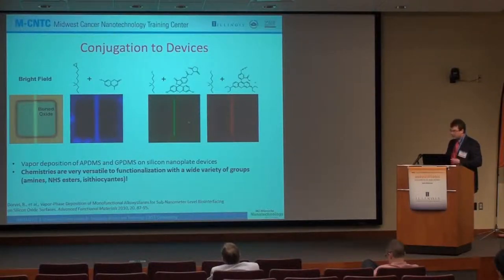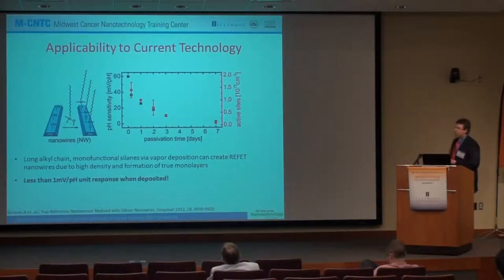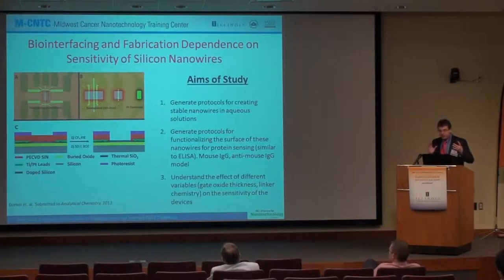We characterized this in detail and found almost 95% coverage, determined by looking at XPS densities of atomic elements. This is now being used by other groups to make reference sensors — they block all these groups with a pH-insensitive chain and get less than a millivolt per pH response, doing a very good job of blocking these sites. We're also dealing with bio-interfacing and the fabrication dependence on sensitivity. These are some of our nanowires at 100 nanometer width, and the nanoplates have an ultra-thin thickness of maybe 30 nanometers, which allows a fully depleted device giving the best sensitivity.